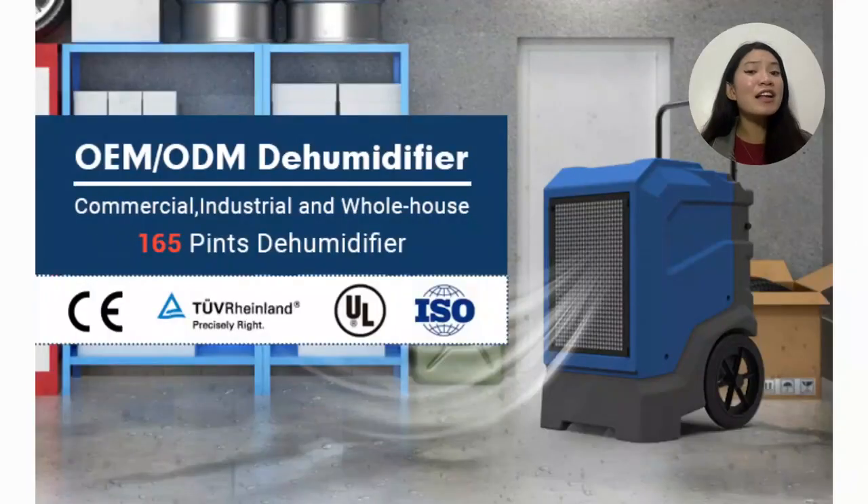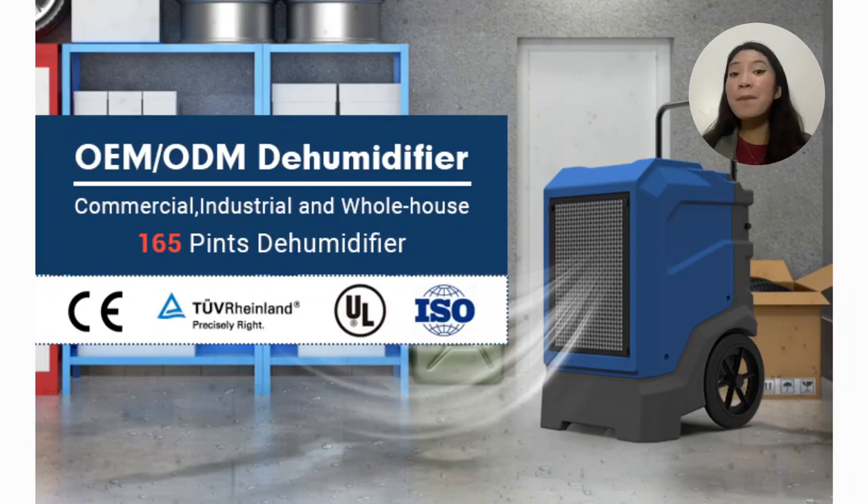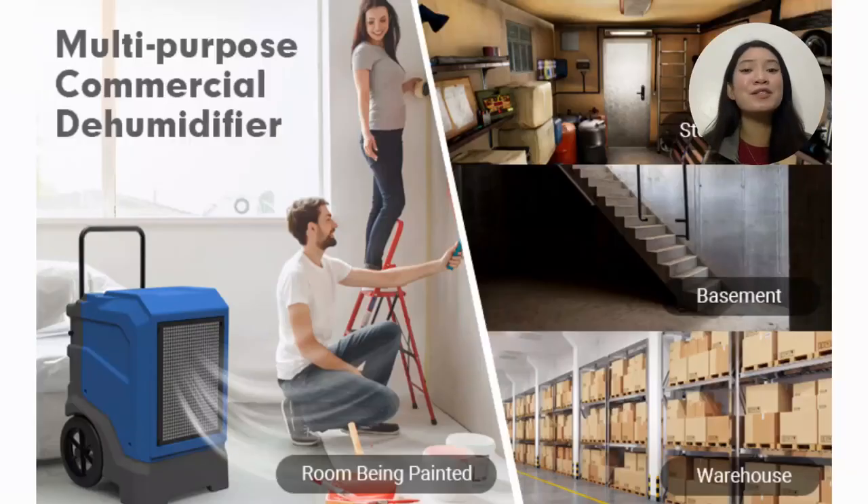A key feature of the Pre-Air LGR-165 dehumidifier is that it is eco-friendly. The production, application, and recycling of the LGR series dehumidifier are environmentally friendly. It does almost no harm to nature.